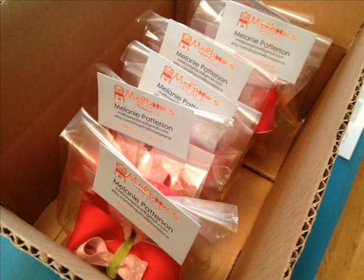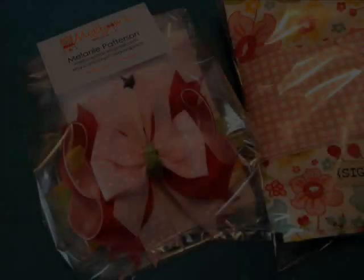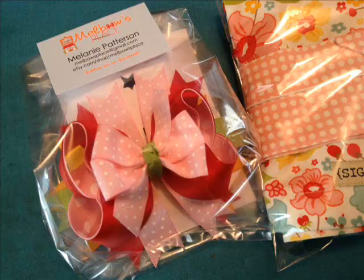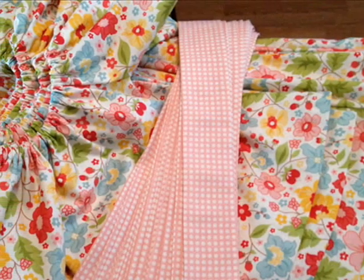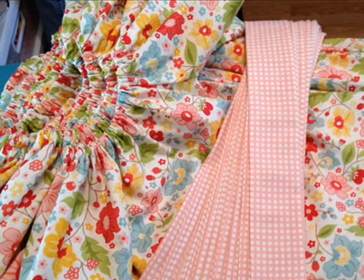We had our Miss Melanie over at Melbow's place make us some matching bows again, and she just did a fantastic job of getting all of those colors into that bow. We just want to show you a little video of us packaging up one of the dresses for Dress of the Month Club, just to show you the little care and details that go into the package that we send out each month. Hope you enjoy. Thank you so much.